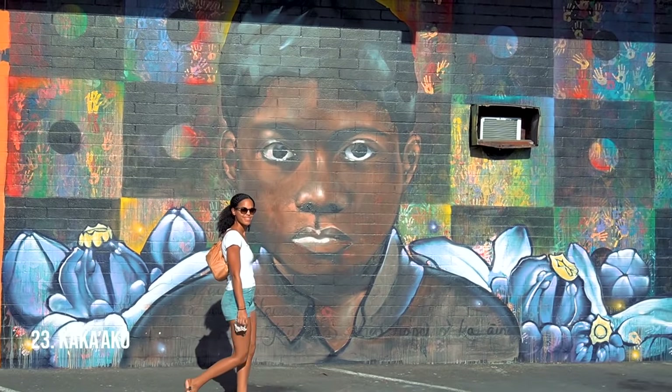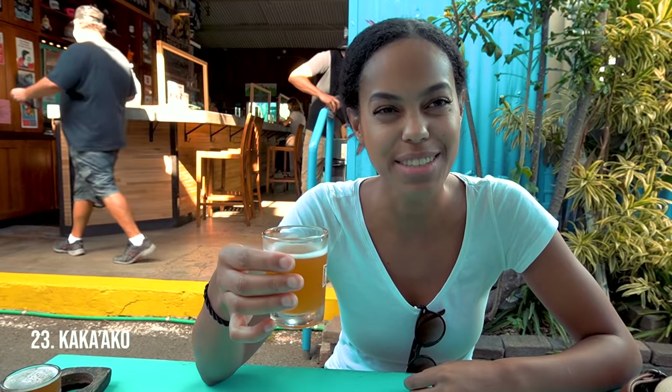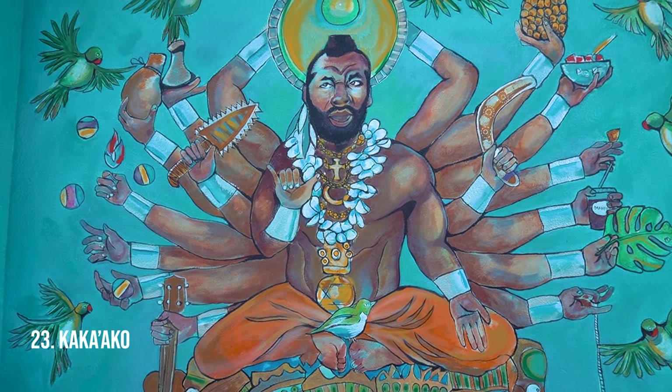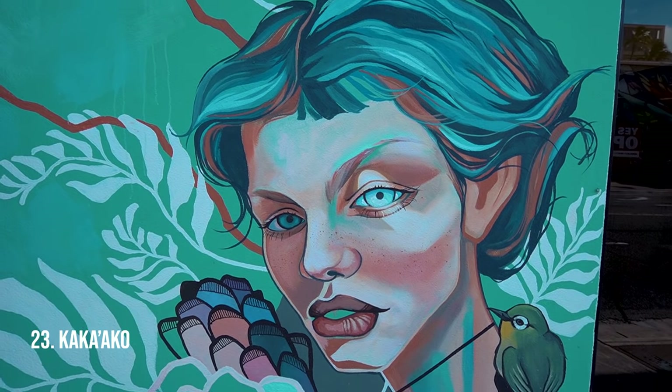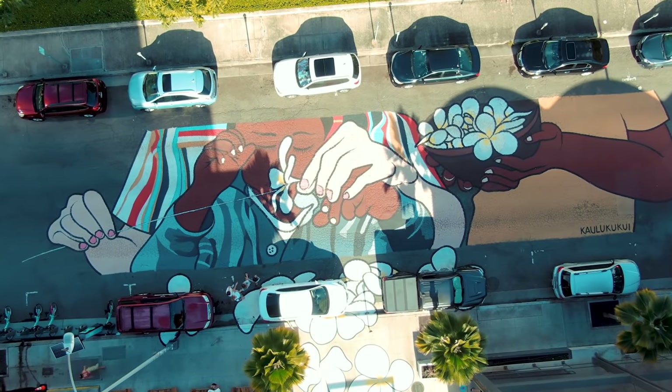Kaka'ako neighborhood. This neighborhood has a little bit of everything — great bars, great restaurants. It's very trendy, hip, artsy, and creative. It's very fun to just walk around and spot all the different murals; there's even one that's made on the streets. Very nice neighborhood in Honolulu.